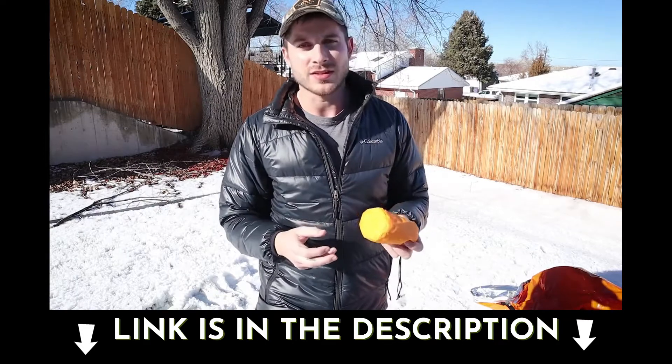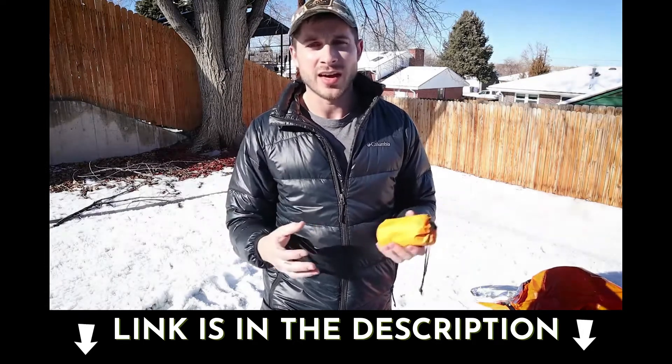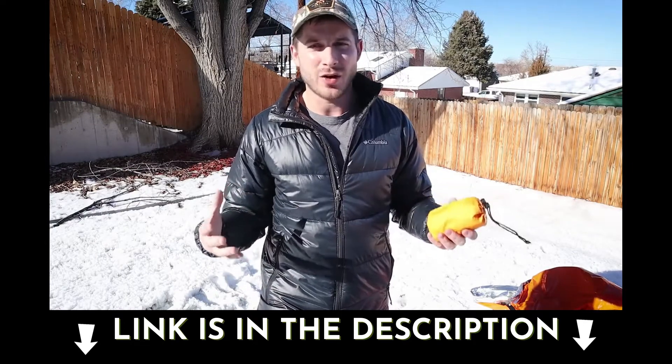Exposure to the elements is a big deal in the wintertime, but this will even work in the summer. If you're ever injured, what happens is your body will go into shock. It does that because it wants to protect injured tissue, and when you go into shock, the rest of you is going to get cold, and you can actually go hypothermic in shock.